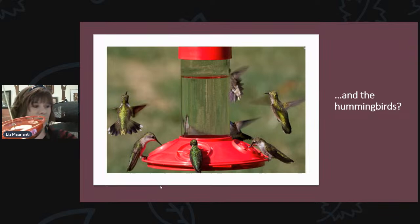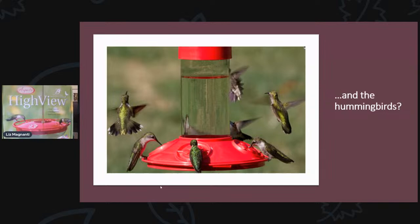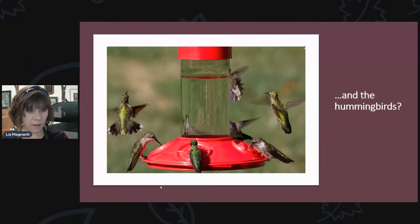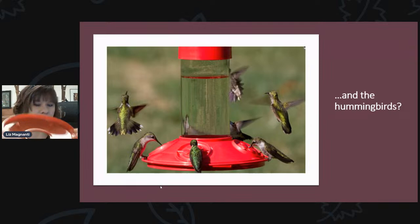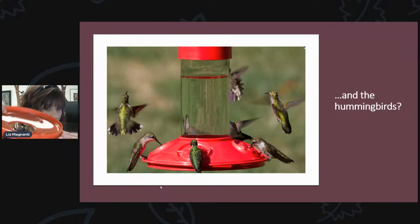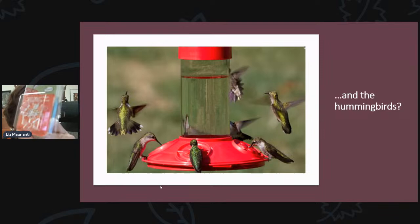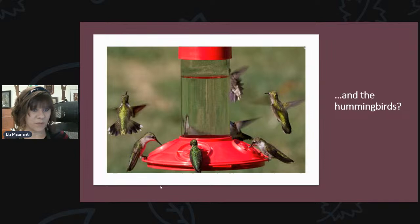We have hummingbird feeders with bee guards too. Any of these dish feeders by the Aspects Company — usually called Humzingers — if you open one up and look inside, if it has these little projections that stick out, you can put bee guards on those. We sell these nectar guard tips, little rubber tips. You pull one off and put it on the projections. The hummingbird can poke through with its beak, but the bees and wasps can't.